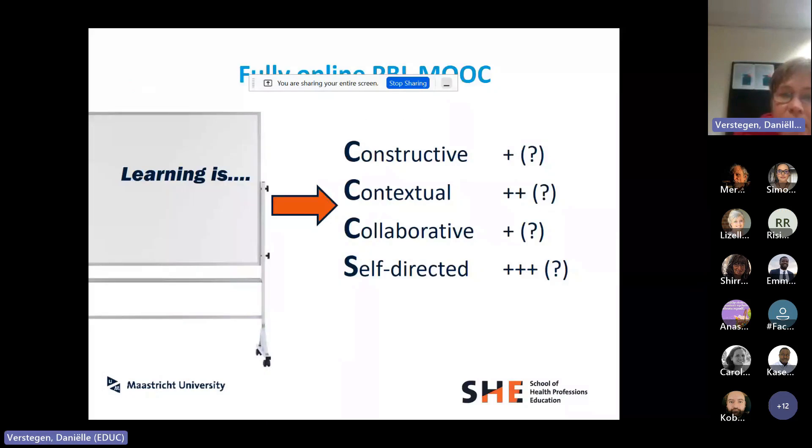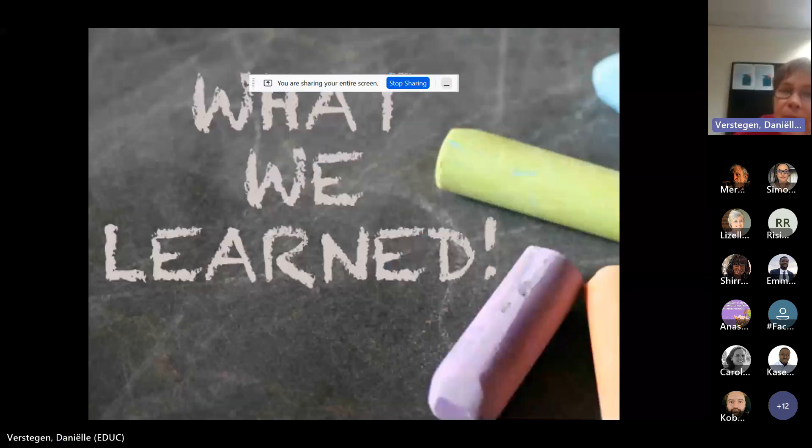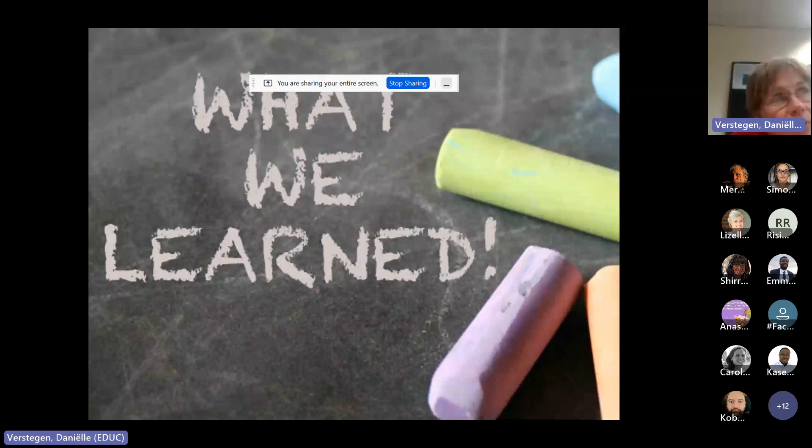How does this work in terms of student-centered learning principles? We feel that we are still adhering to similar principles — we made people work on problems that were constructive and contextual, we stimulated them to work in groups and have discussions, but we relied far more on their own self-directed learning skills. In conclusion, looking across the different ways we've done online and blended learning over the years.